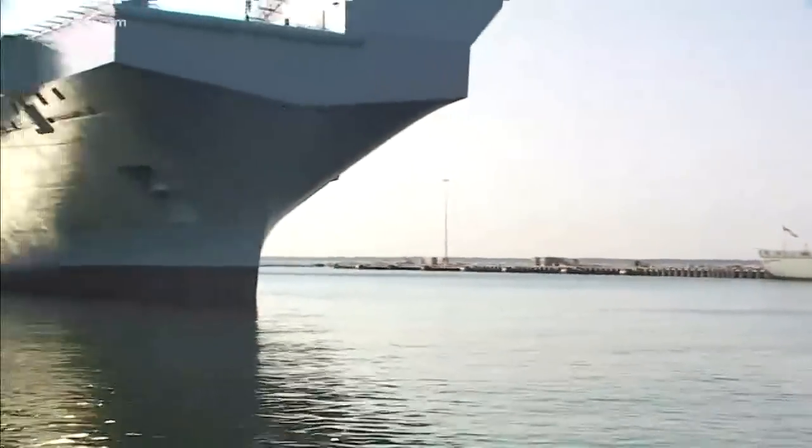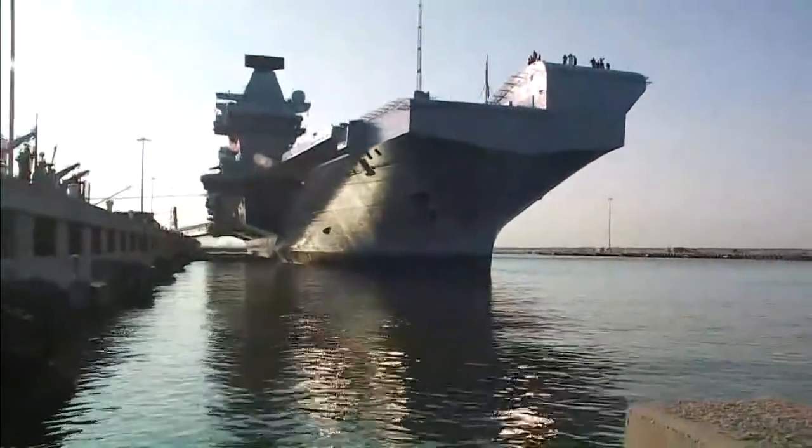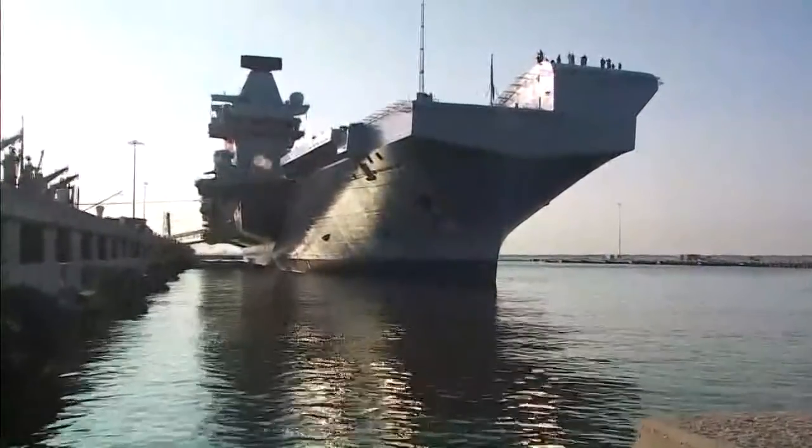There are six U.S. aircraft carriers stationed here in the Hampton Roads area. You're looking at the USS Abraham Lincoln behind me. But today's focus is actually on the British carrier docked right over here next to me — the HMS Queen Elizabeth — which has a few things that U.S. ships do not have.